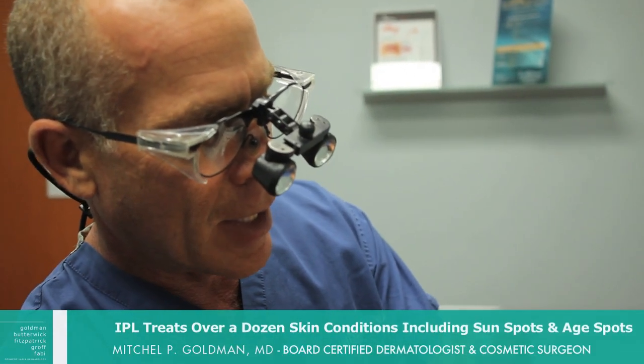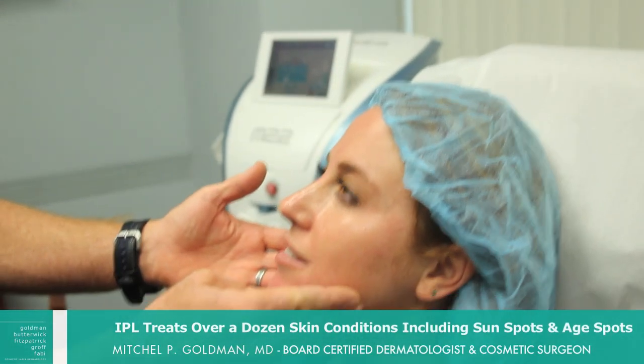Risa has a lot of photo damage. The reason that we want to use an intense pulse light is it's going to help tighten her pores, decrease some of this redness, and actually get rid of some of her photo damage as well. So it should be a really nice procedure.